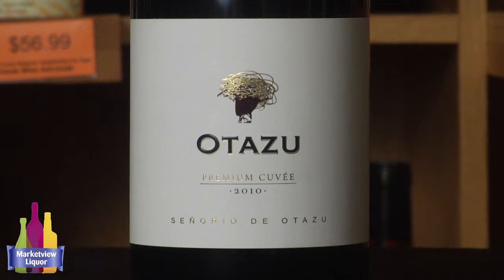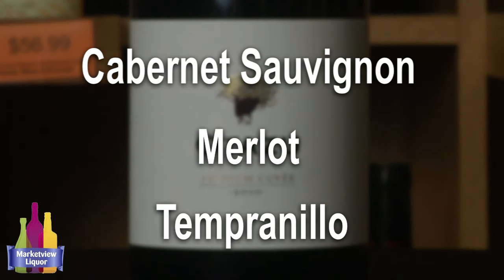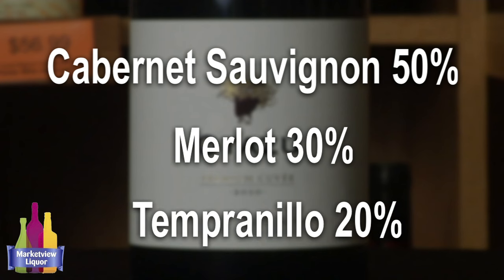It's a blend of three different grapes: Cabernet Sauvignon, Merlot, and Tempranillo — 50-30-20 is the breakdown on the back of the bottle. So it comes in about 14% alcohol. Definitely one of Holly and my favorite wines from Spain for the money. This runs $10.99. For our store it's white tag, which means it discounts down 10%.